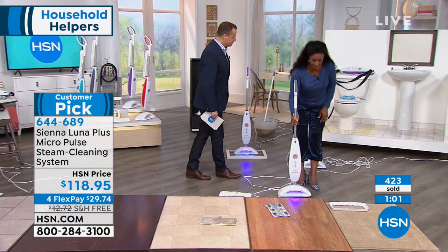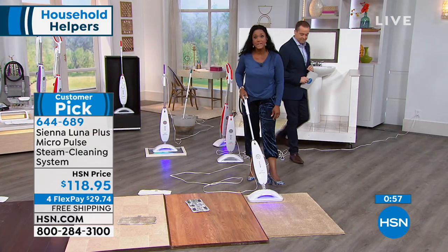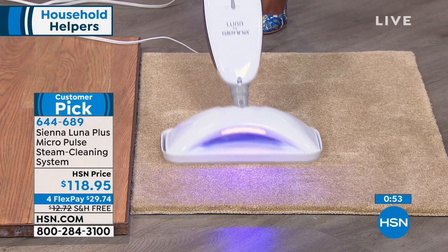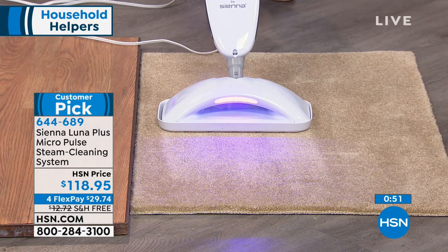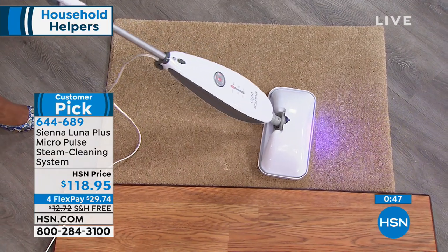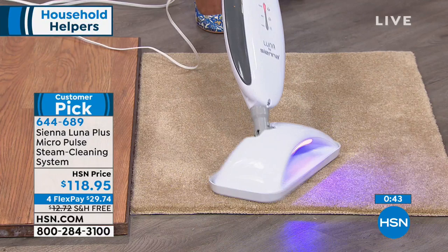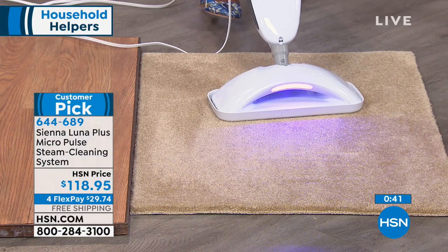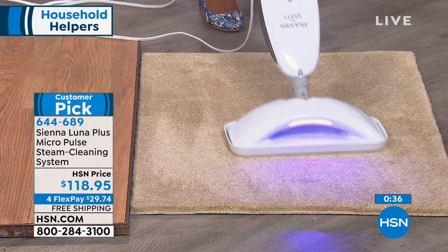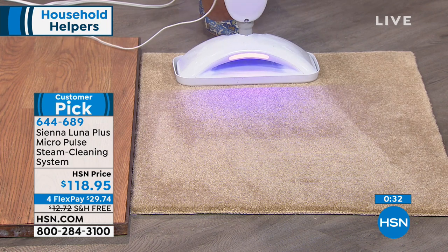Put on another pad, add the carpet glider, and now you're able to freshen and deodorize carpets. You're not extracting anything — you're killing the bacteria that causes odor to eliminate it. Or you can break up a spot where a puppy or child got sick, and deodorize an area rug, decorative rug, or any affected spot.